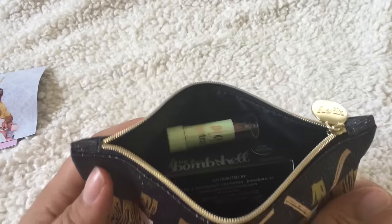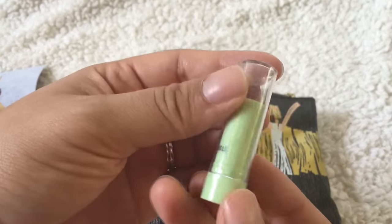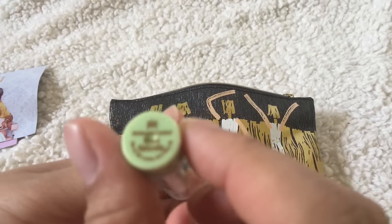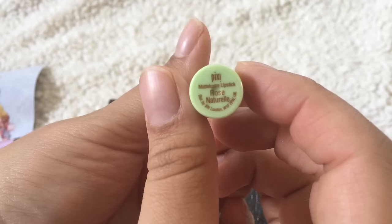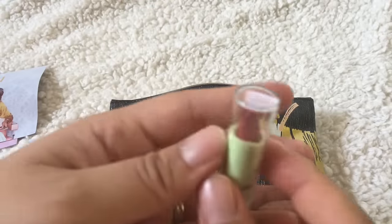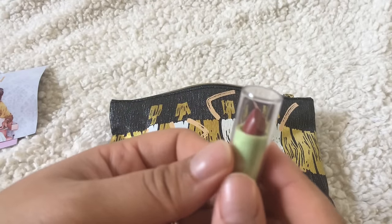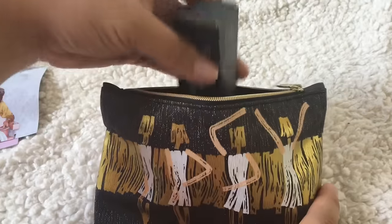On the very top there's a Pixie lipstick and this is in the color Rose Rose Natural — so that's like a berry-ish color. If you hear my daughter, she's upstairs getting ready for a nap.